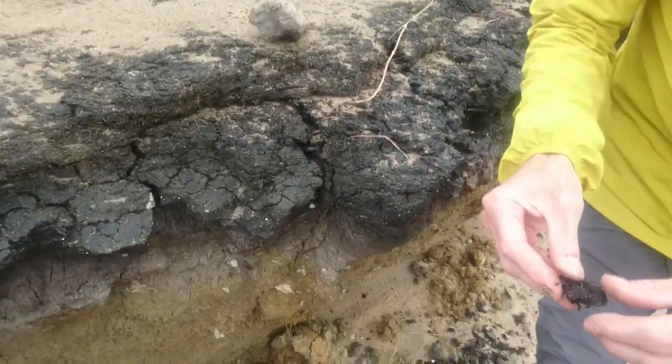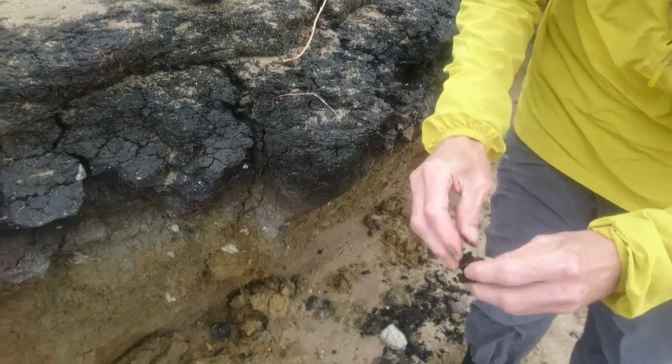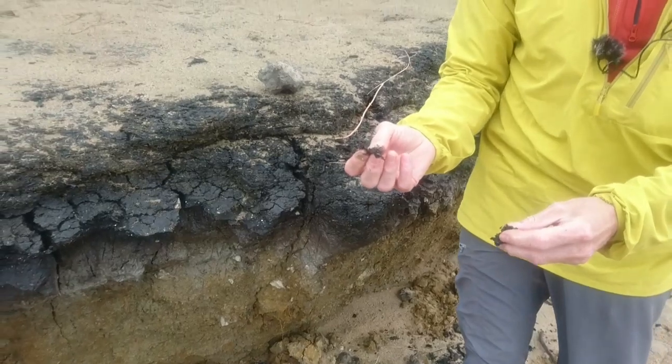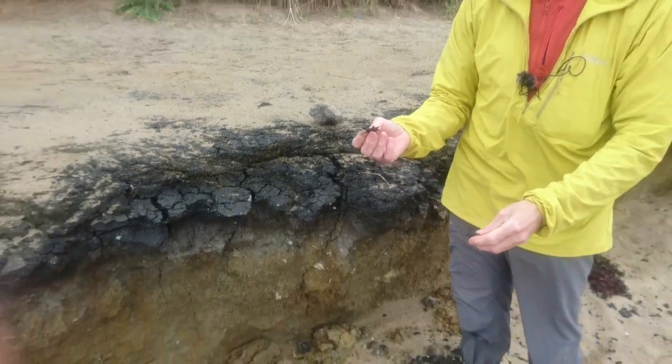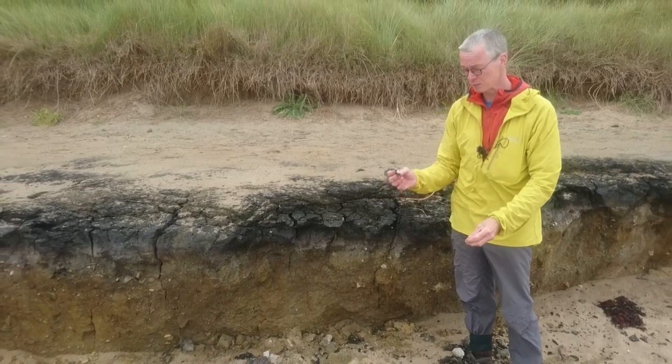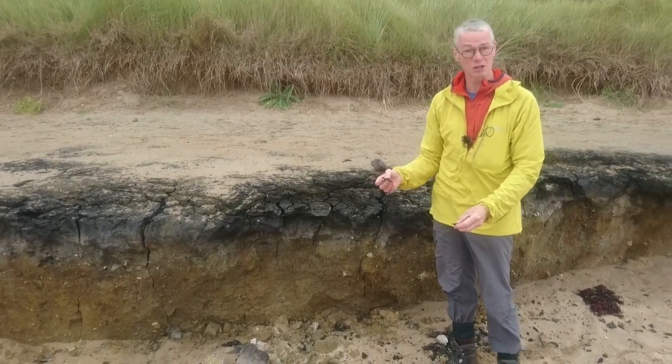You can see it's black, it's quite fibrous, it has lots of plant parts in it, and this is peat. It would have been a kind of warm marsh conditions, and this has been carbon dated to about 1,800 years ago.